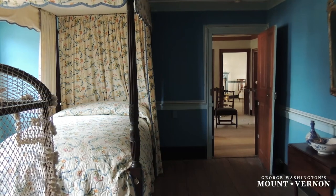I'm Tom Reinhart, Deputy Director for Architecture here at Mount Vernon, and we are in the Nellie Custis bedroom, which is our current bedroom restoration.